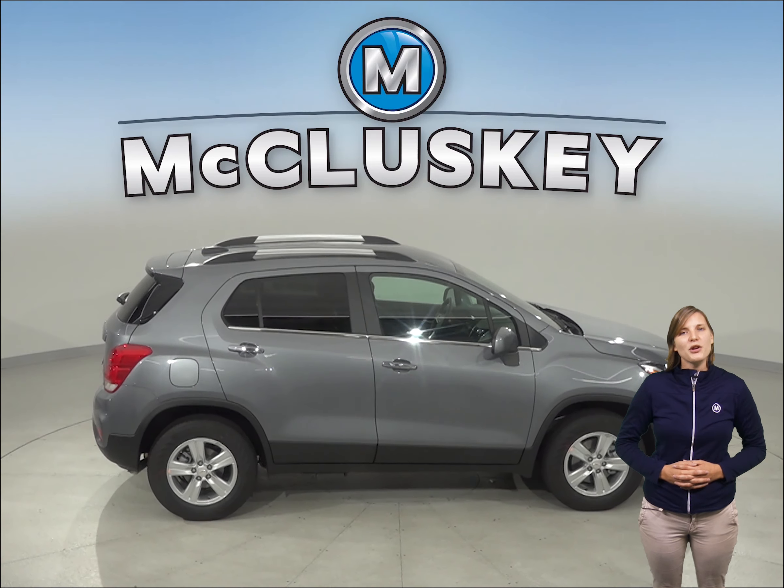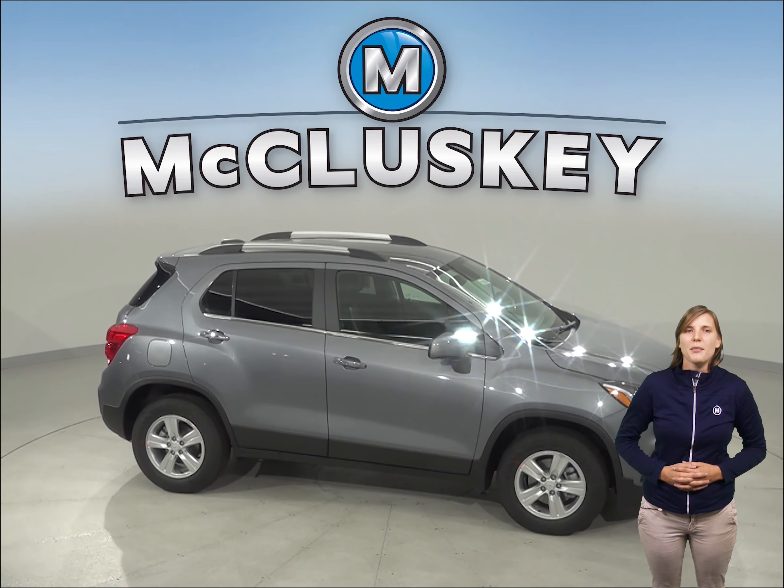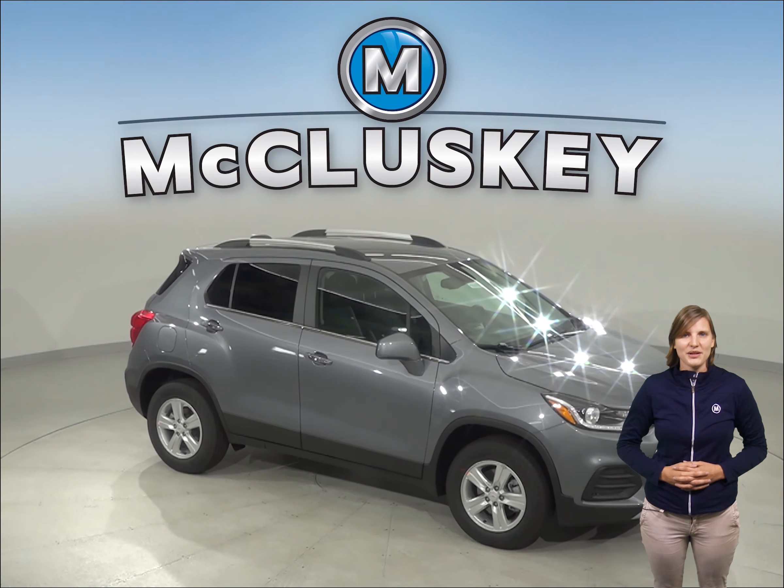Come on down and try this vehicle out before you buy it with our free 48-hour test drive. It comes with a free lifetime mechanical warranty for as many years and as many miles as you want it.